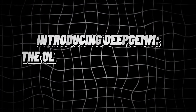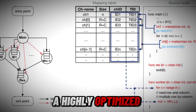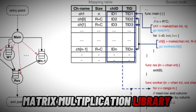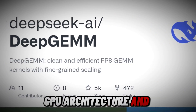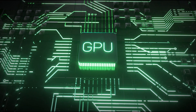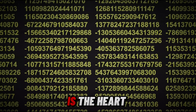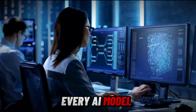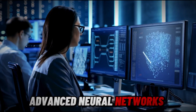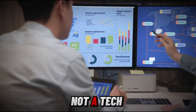Introducing DeepGem, the ultimate AI computation accelerator. DeepGem is a highly-optimized matrix multiplication library designed specifically for Nvidia's Hopper GPU architecture. GEMM — General Matrix Multiplication — is the heart and soul of AI, deep learning, and machine learning. Every AI model, from chatbots to advanced neural networks, depends on it to process vast amounts of data.